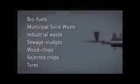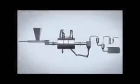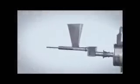Pre-dried to approximately 5% moisture and shredded to less than 15mm in size, the fuel is fed by a hopper into a chamber where it's compressed by a piston to remove air against a closed gate valve.